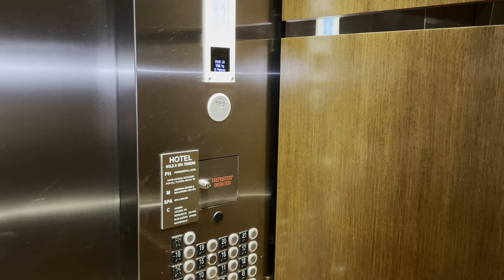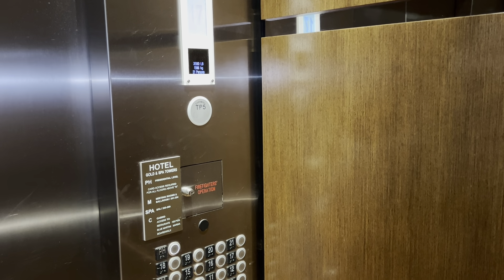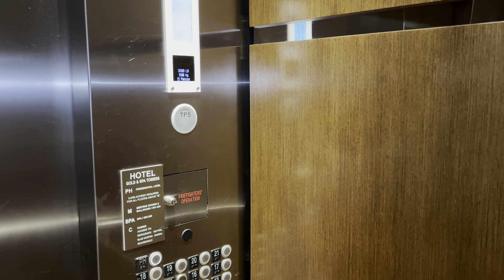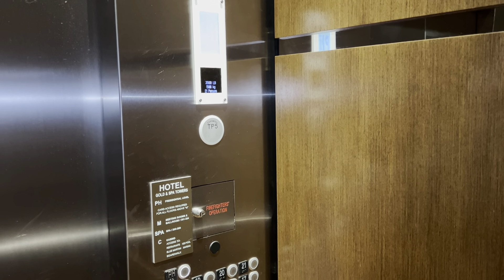Whoa, these are really nice. This is a really nice and old elevator. Whoa, I can feel the elevator vibrate a little bit. The motor is so loud.